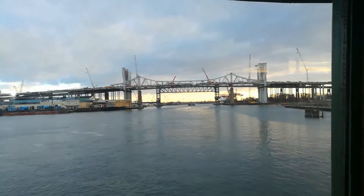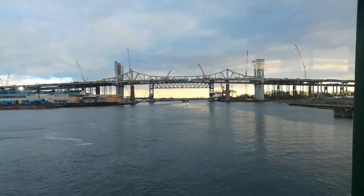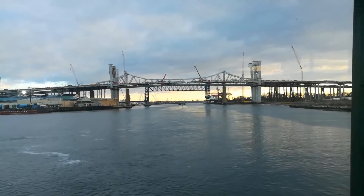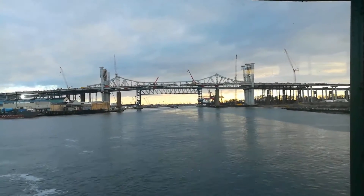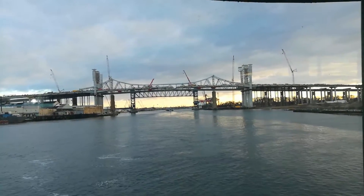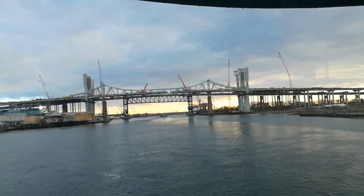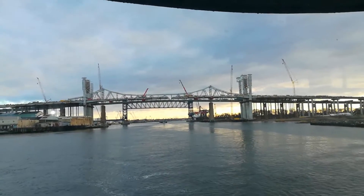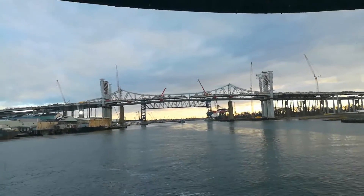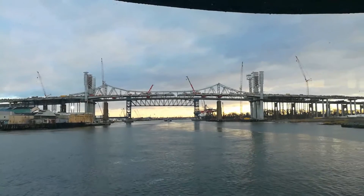What you're looking at there is the Goethals Bridge. Goethals is an old Dutch name — I think it was a guy they named it after. This is one of, I think, four local bridges that they are actually replacing, and they got this sucker like 99% complete.